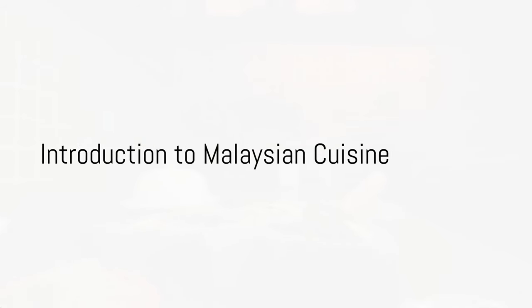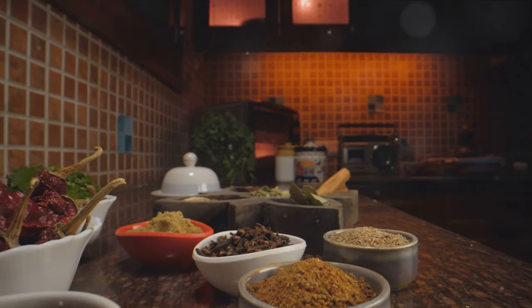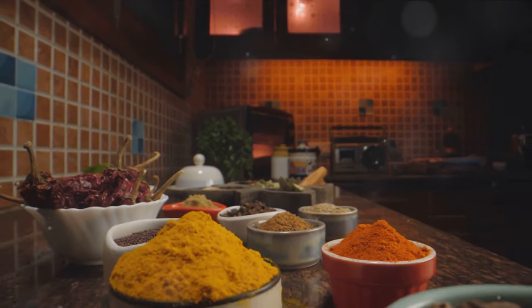Have you ever wondered about the top dishes in Malaysia? Today, embark on a culinary journey of a lifetime as we explore the top 10 must-try dishes from this gastronomic paradise.